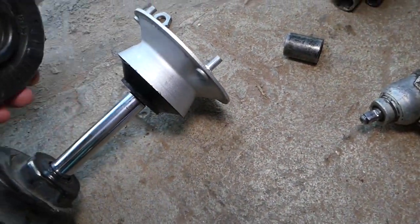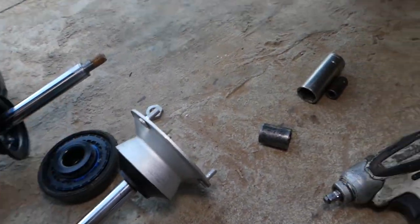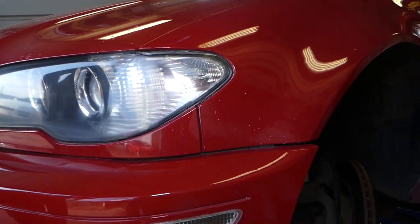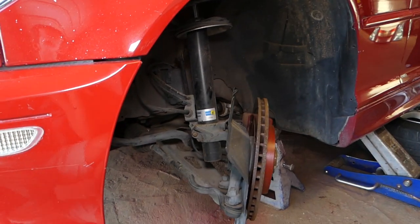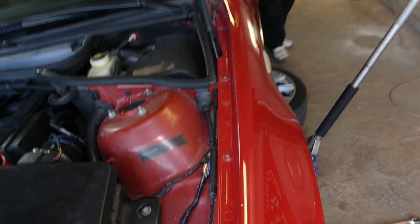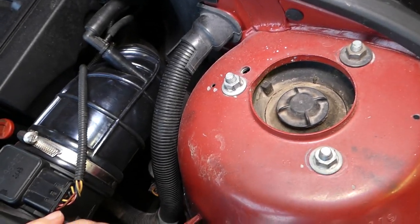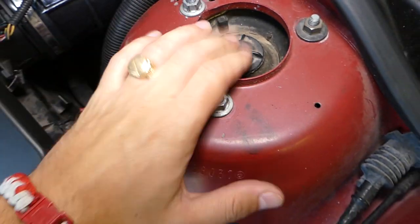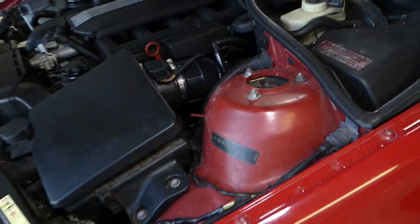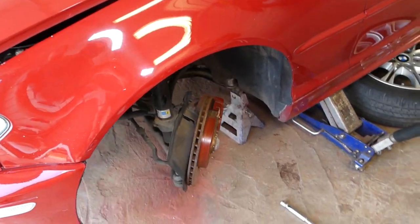Let me show you where you can expect to find the strut mount — it's on the very top, past the spring. If we open the hood on this car, right here — this is your strut mount. It can have one, three, or four bolts depending on the design. Ours is completely shot on this one — it even started cracking and the bearing is done, so we'll be replacing it today. You have to remove your front strut suspension in order to remove it.